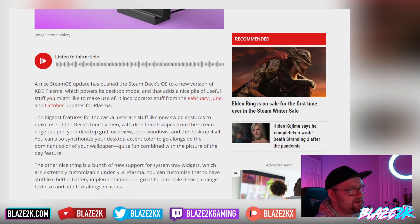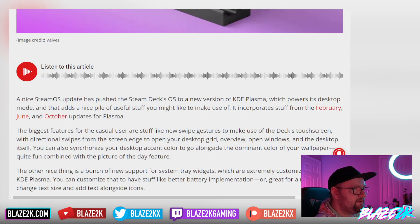A nice SteamOS update has pushed the Steam Deck OS to a new version of KDE Plasma, which if you don't know is the desktop flavour of Linux that SteamOS uses, powering its desktop mode. It incorporates stuff from the February, June, and October updates for Plasma, so it's a big bundle. The biggest features for the casual user include new swipe gestures to make use of the deck's touchscreen — directional swipes from the screen edge to open your desktop grid, overview, open windows, and the desktop itself.